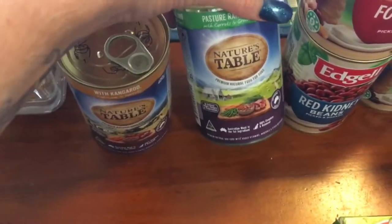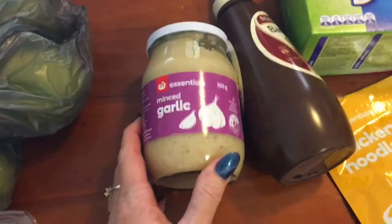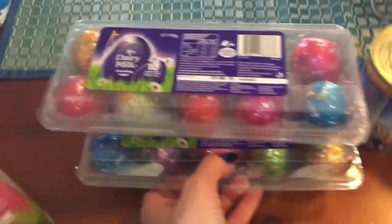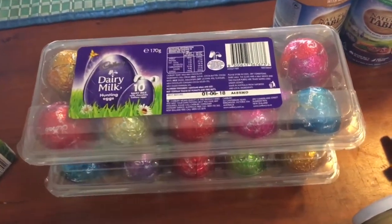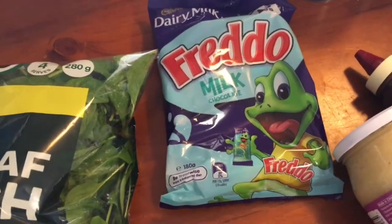Dog food - these were on special for a dollar something, so they're okay. Barbecue sauce, minced garlic - I haven't had any of this for a while. Got some Easter eggs for the kids - these are half price this week, about $3.75, so I'm just going to quickly pop those away so little eyes don't see them.